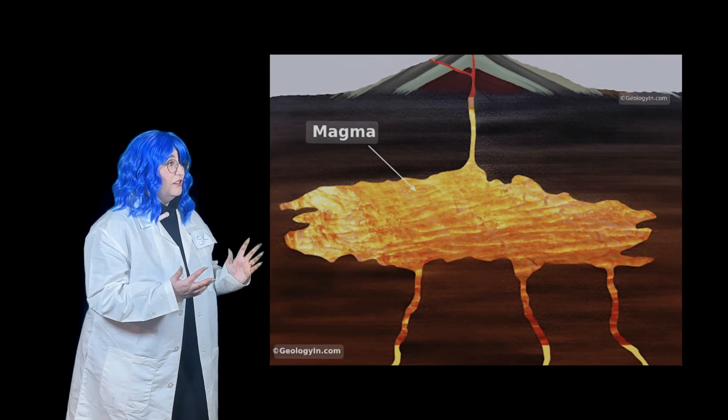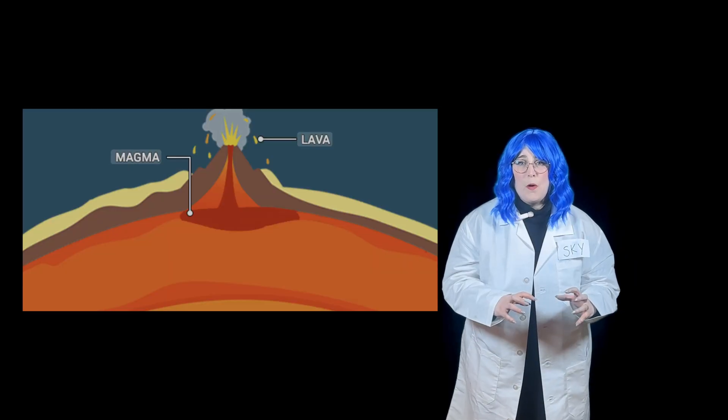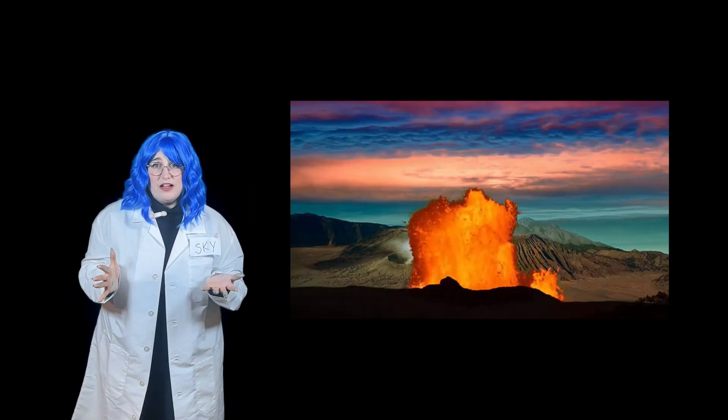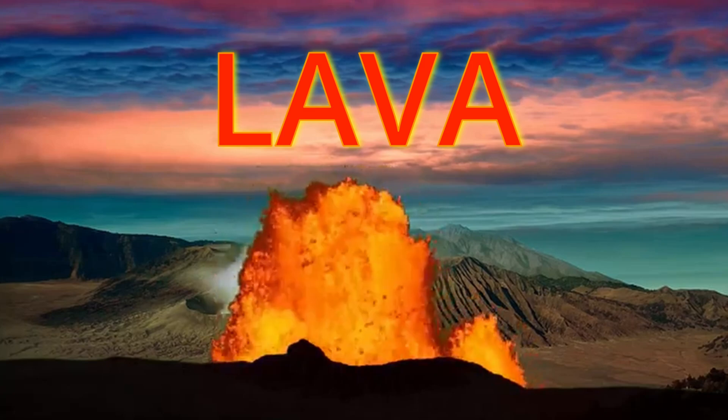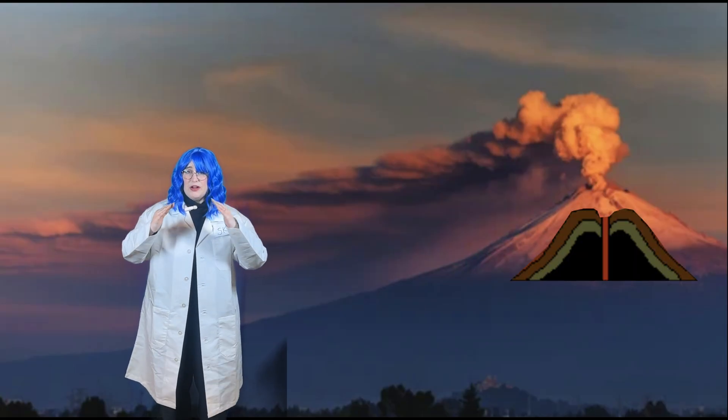But why do volcanoes erupt? Let's find out. Inside the Earth, there's something called magma — really, really hot, melted rock. It stays deep underground, in the Earth's core, but sometimes it pushes up through the Earth. Then it becomes lava. When the magma reaches the top, it erupts into lava. That's what we just saw in our volcano experiment. Once the lava erupts and cools back down, it turns back into rock. And that's how volcanoes get bigger and bigger and bigger over time.